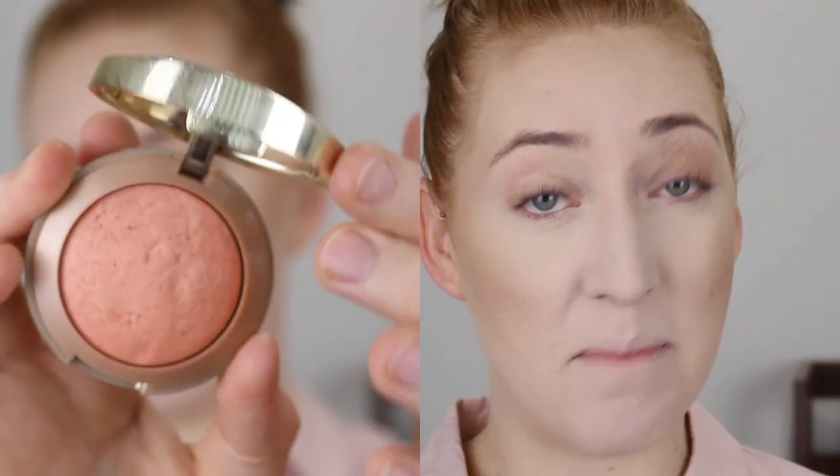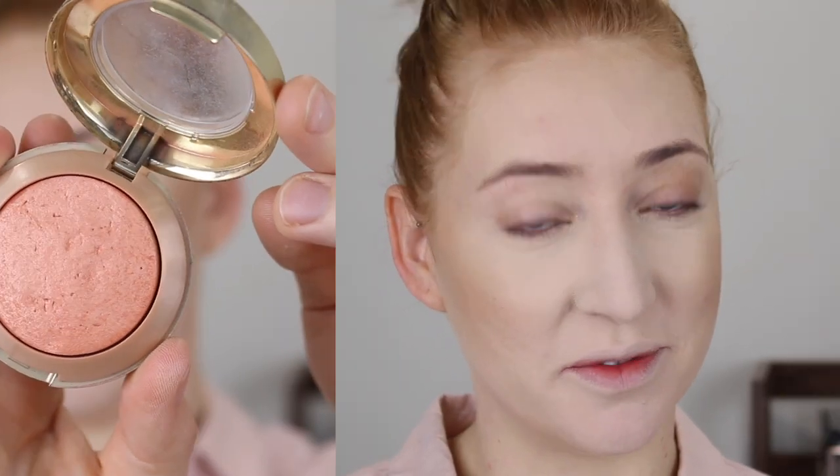For blush, this is another one that literally everyone on YouTube owned — it's the Milani Baked Blush in Luminoso. This is a really nice peachy color with some shimmer. If you've got a lot of texture on your cheeks you probably won't like it because it will accentuate that, but it's such a beautiful color and it's done me so well over the years.